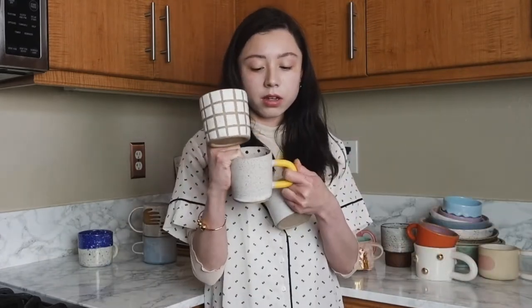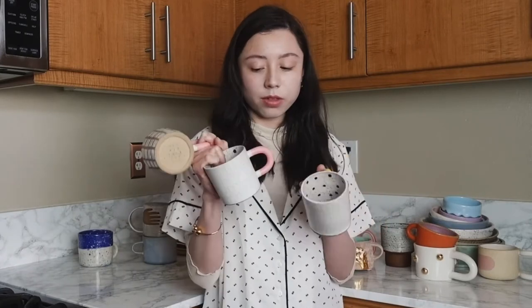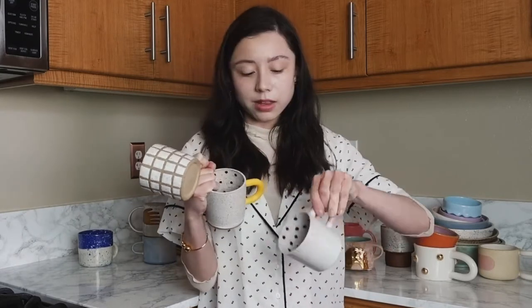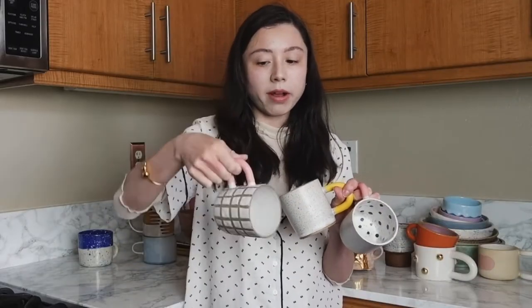Now these three are all made by a ceramicist based in Brooklyn and her name is Josephine Noel — hopefully I'm pronouncing it right. These are called dot mugs and this one is called a grid mug. They're really cool because I like the texture. They have a speckled glaze so they're matte but not rough, and on the handles they have this rubber treatment so it has a cool texture to grab on to.